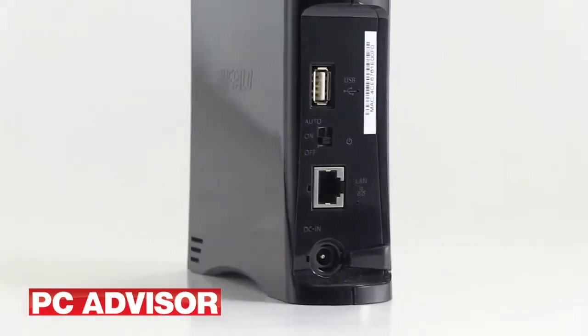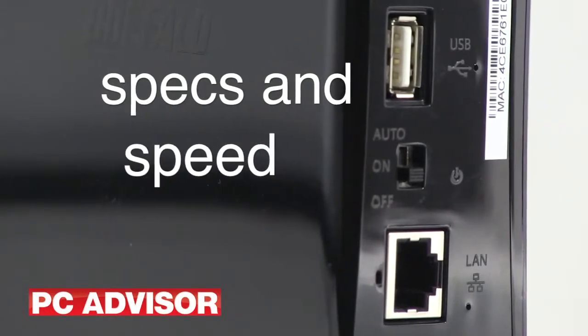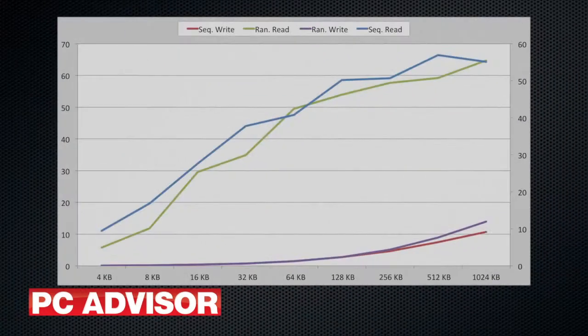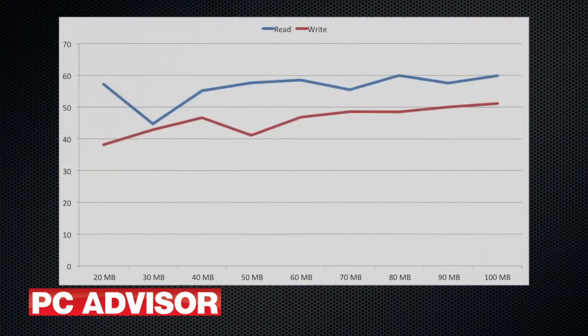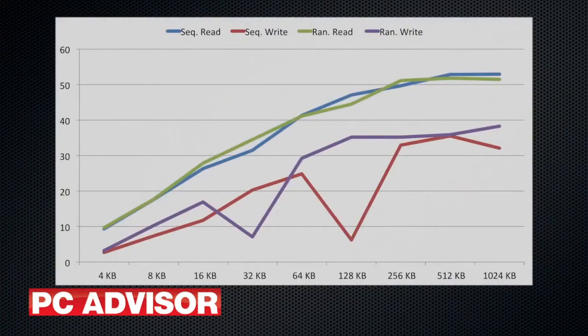The Linkstation Pro has a 1.6 GHz processor and Gigabit Ethernet. Performance is a mixed bag, lagging somewhere behind the very best devices but offering decent value for money. We used Quickbench to test transfer speeds, and using AFP networking we saw sequential read speeds reach a maximum of 63 MB per second.